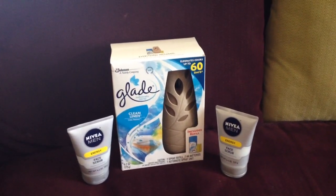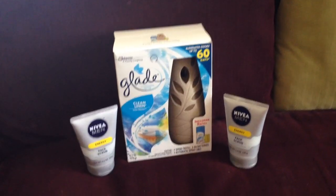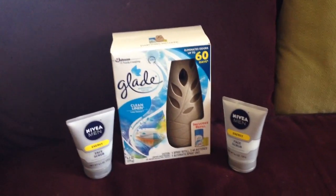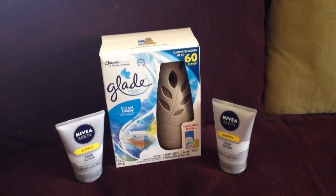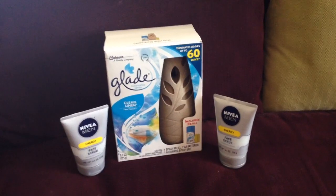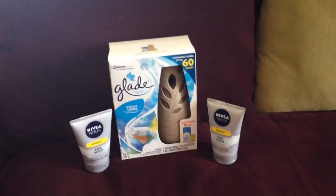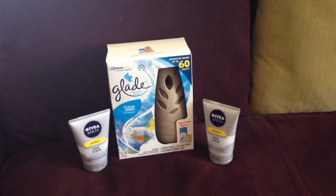The Glade was on sale for $4.99, and then you get a $2 register reward. And then I also had a $3 off one coupon from a magazine. I do know that there were $2 off one on coupons.com. And if you're an iBotta user, there is a rebate for $3. So for me, it's going to be, I believe, a $3 moneymaker.